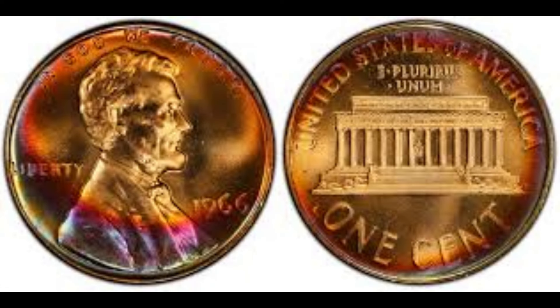Today we're diving deep into the fascinating world of numismatics to explore the story behind one of the most sought-after coins in history — the 1966 Lincoln penny. You might be wondering: what makes the 1966 Lincoln penny so special? Well, let's find out together.